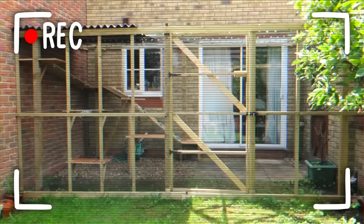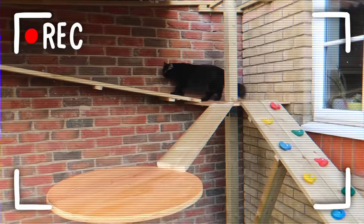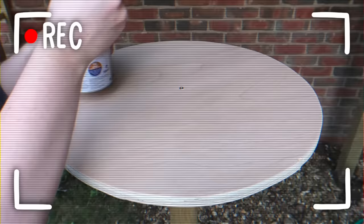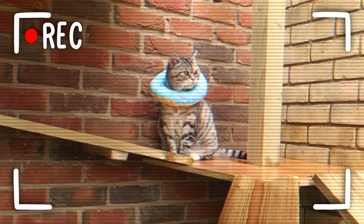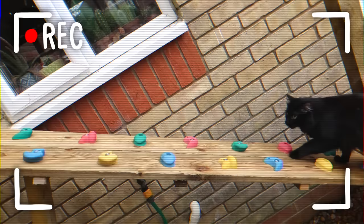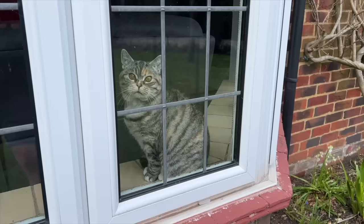At my old house, I built them an elaborate catio, or cat patio, to enable them to safely enjoy the great outdoors. There was a climbing wall, which Bella never used, a glass bubble, which both cats never used, and this cool circular platform, which they very rarely used. Despite that, they loved the catio as a whole, and Ralph would even spend entire days out there, only coming in to meow at me for food.